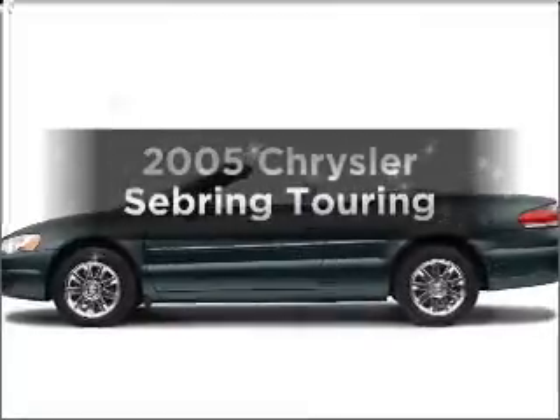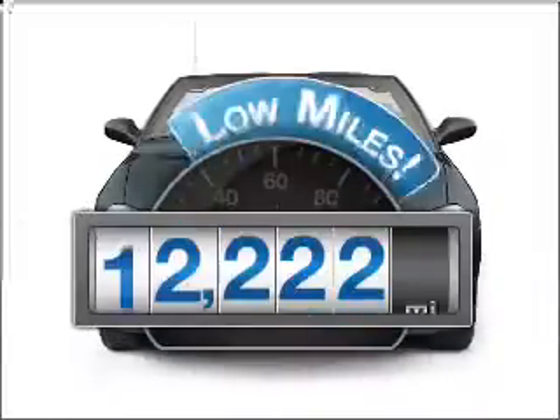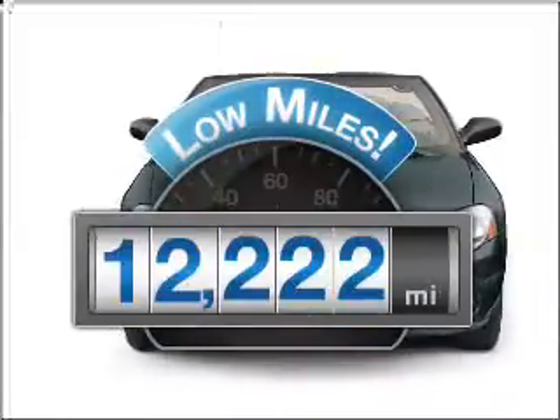Check out this 2005 Chrysler Sebring. Everything you need under one roof with this great vehicle. Why worry about high mileage? Choosing a ride with lower mileage is the right choice for your busy life.